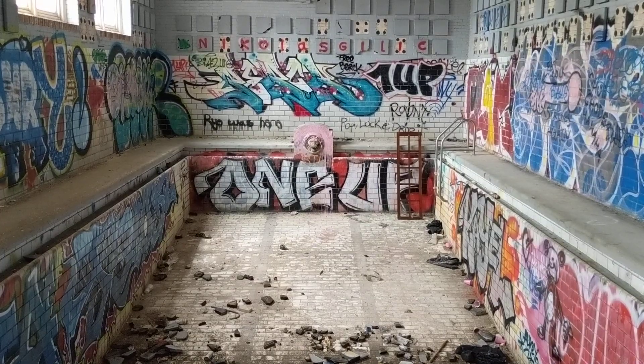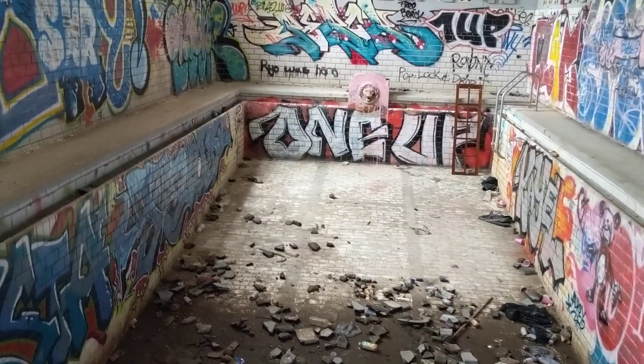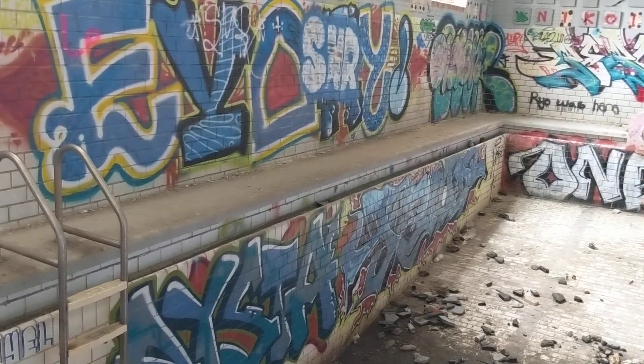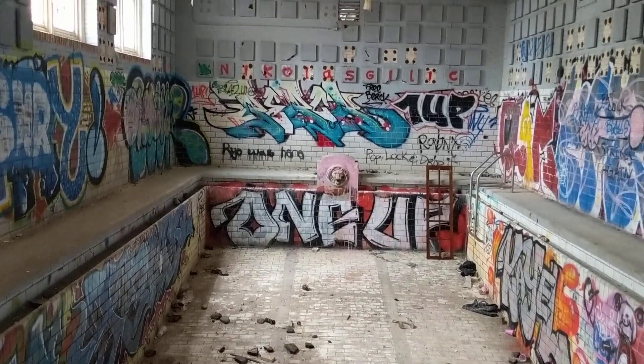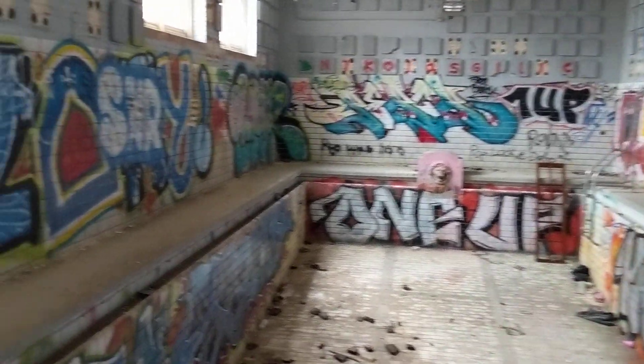I'm in the pool room now. It's a small pool but it's quite colorful with the graffiti and tagging. This is quite an amazing room — I've seen many pictures of this on Instagram over the last year or so.